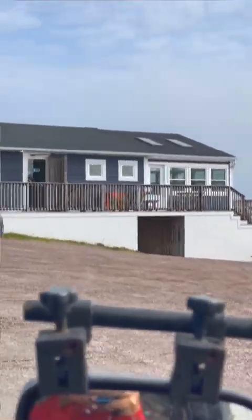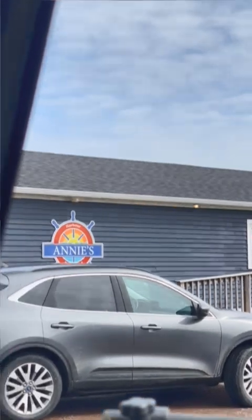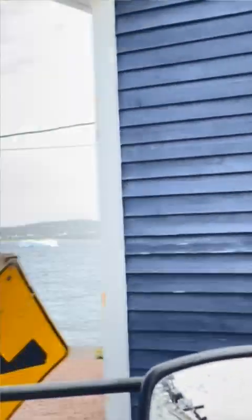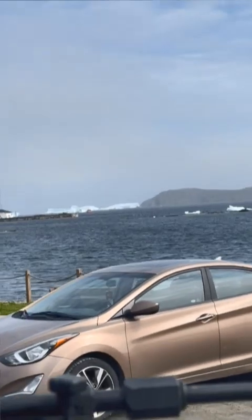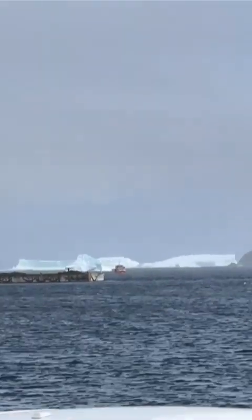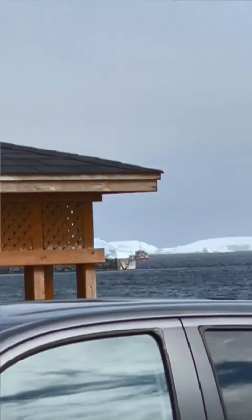This is where we ate yesterday at Annie's. We both had cod — it's really good. This is our view, but we could not see in the soupy fog.